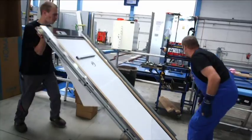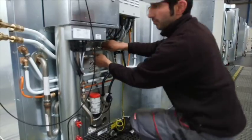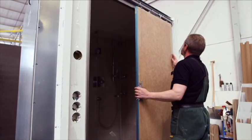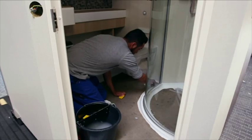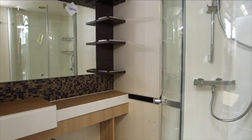Our production is working like you know from the automobile industry. We have a flowing belt which is divided into certain working steps, and the workers do the same task every 14 minutes. So we produce one wet unit every 14 minutes, and afterwards we see the cabin part where the same principle applies.